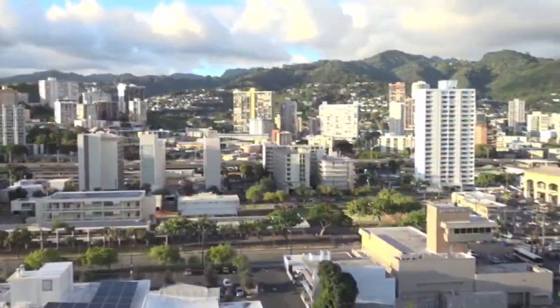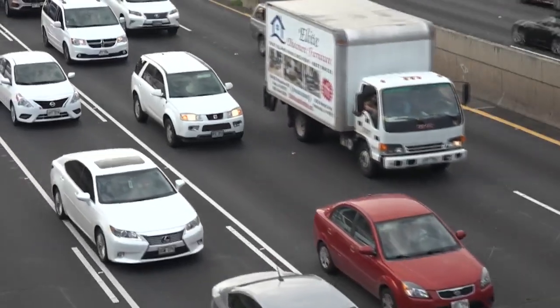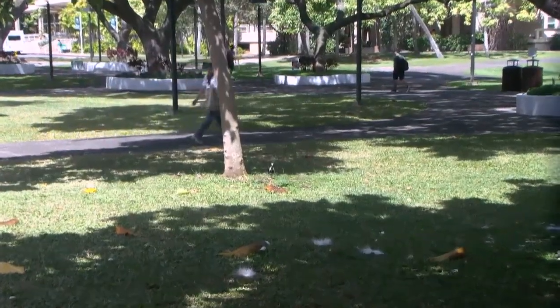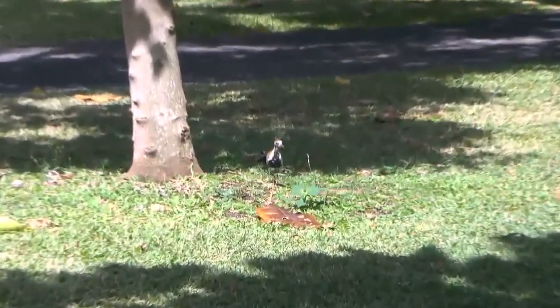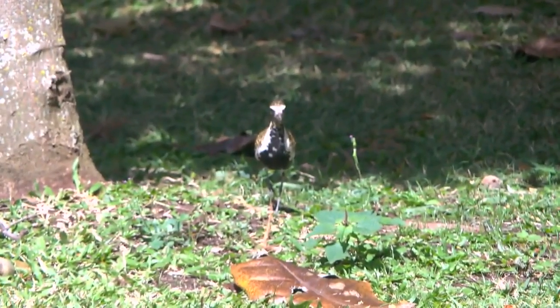All the people, buildings, and traffic make Honolulu a crowded and noisy place. But one of the bright spots for Hawaiian birds is that some of them make themselves right at home here. This time of year, you'll see kolea, or golden plover, roaming around even busy parts of the island.